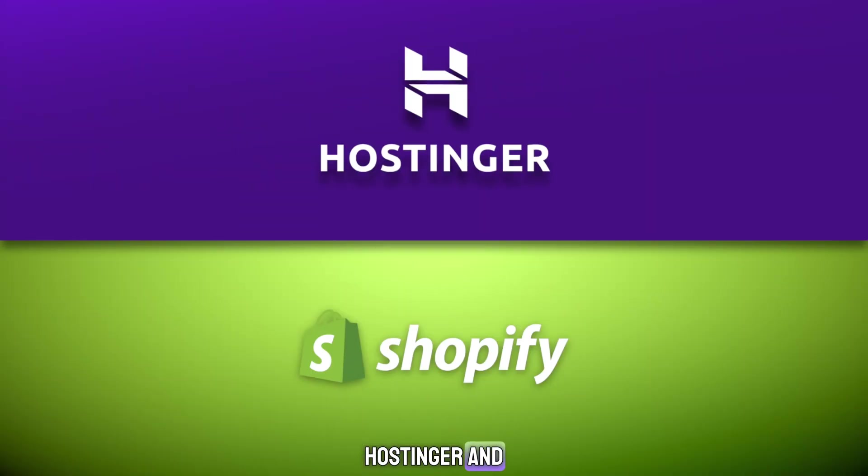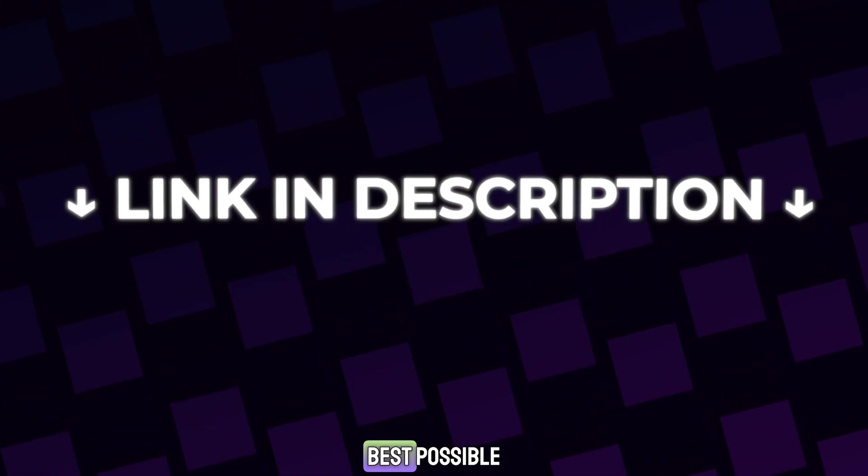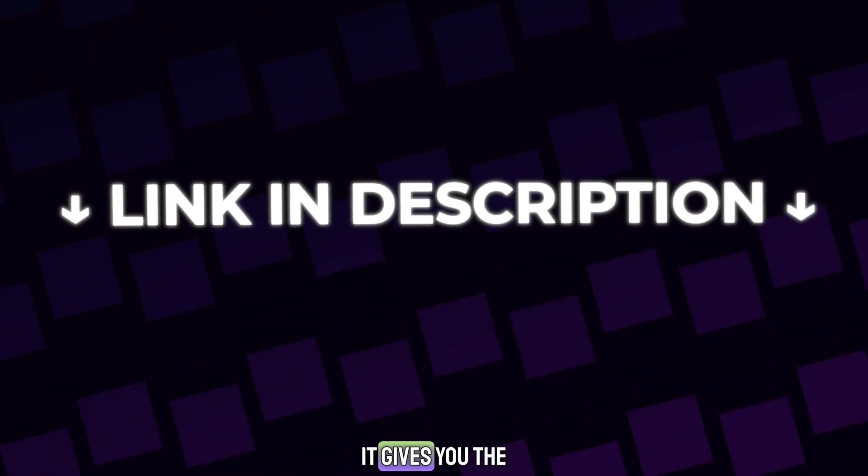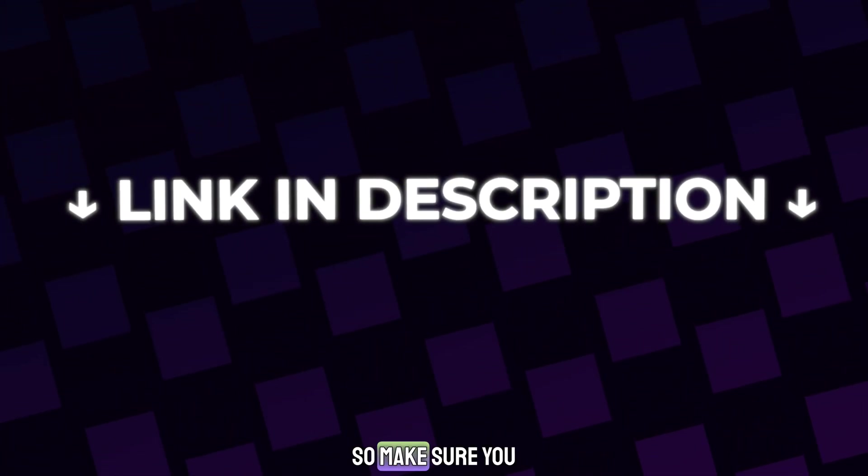If you're trying to choose between Hostinger and Shopify, this video will make that decision simple. And before we start, if you want the best possible deal for either platform, use the link in the description — it gives you the biggest discount available, so make sure you grab it.